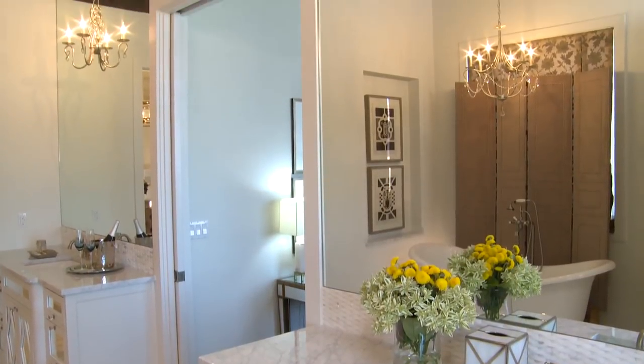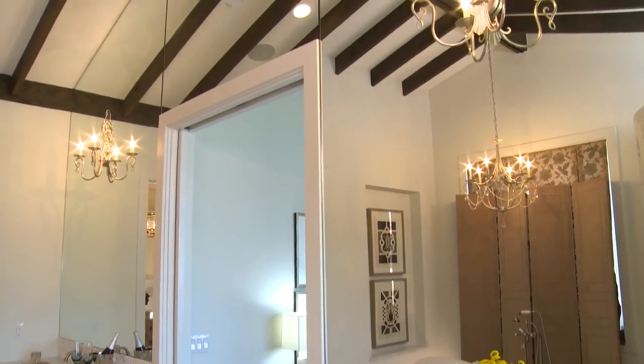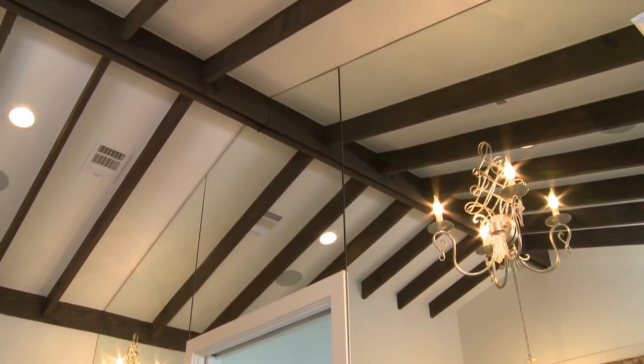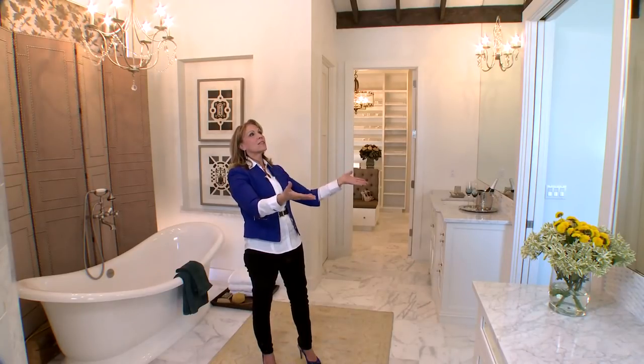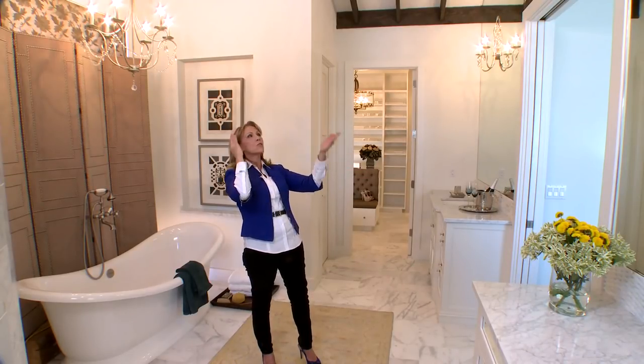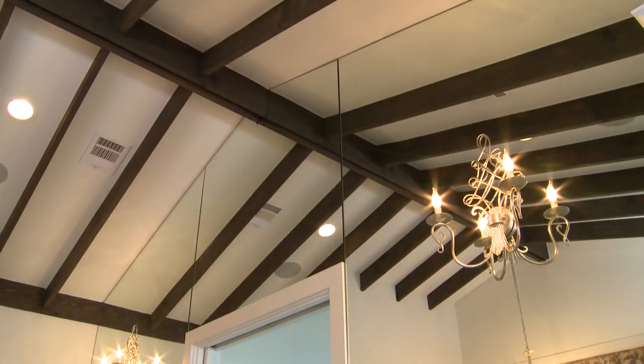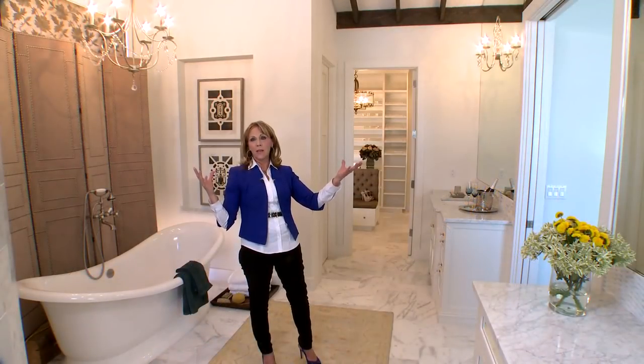Another spacious feeling comes from the fact that we've taken mirrors all the way to the ceiling and pulled the lights out of the mirrors. That gives the ceiling a complete two-dimensional look — it looks like the ceiling is twice as big as it actually is, and it makes the space open up incredibly and gives a warmth to this space.